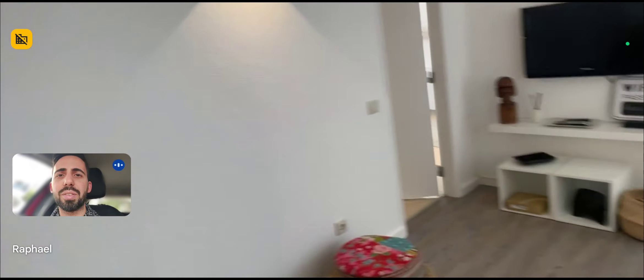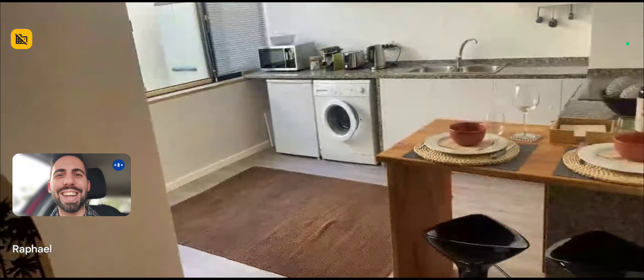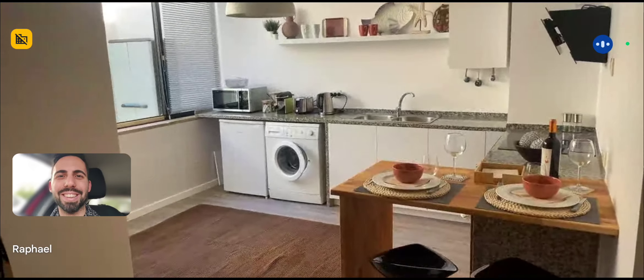So again, we're on the first floor and there's an elevator. The area is pretty convenient, very close to the beach, so very nice. I hope you liked it, and I hope you will enjoy your time here. Bye!